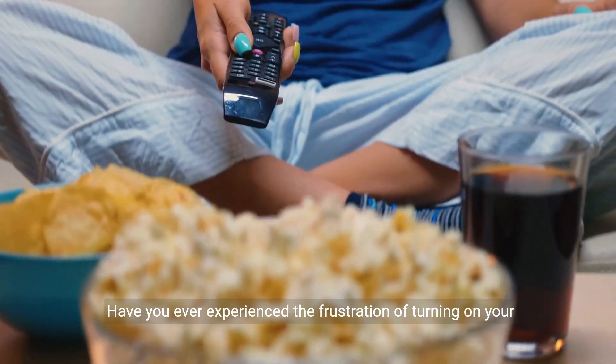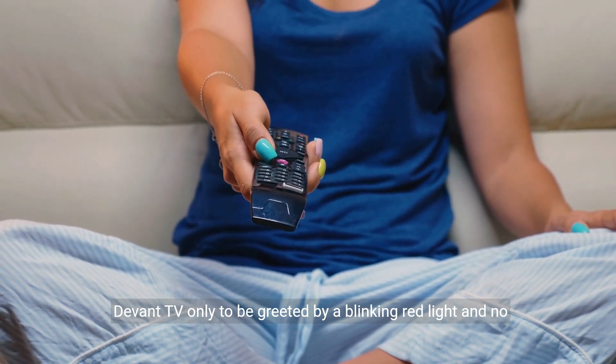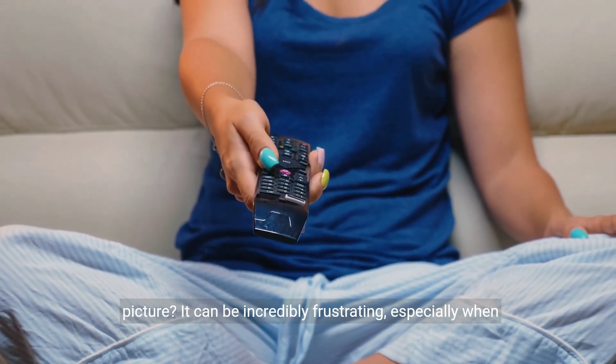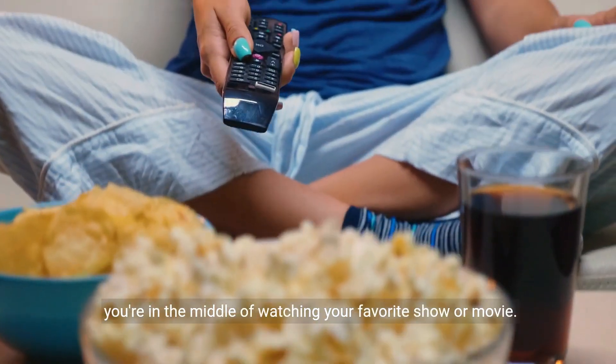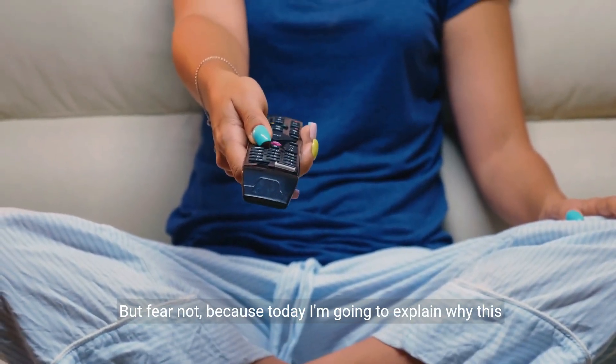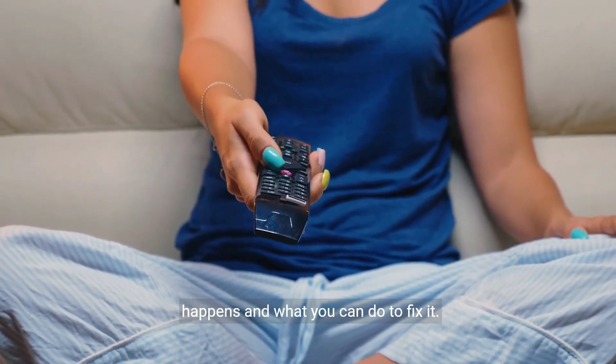Have you ever experienced the frustration of turning on your Devont TV only to be greeted by a blinking red light and no picture? It can be incredibly frustrating, especially when you're in the middle of watching your favorite show or movie. But fear not, because today I'm going to explain why this happens and what you can do to fix it.